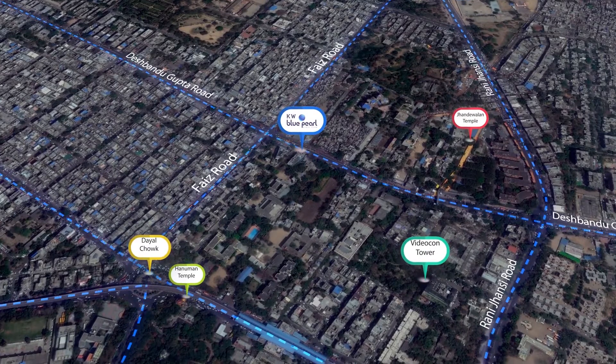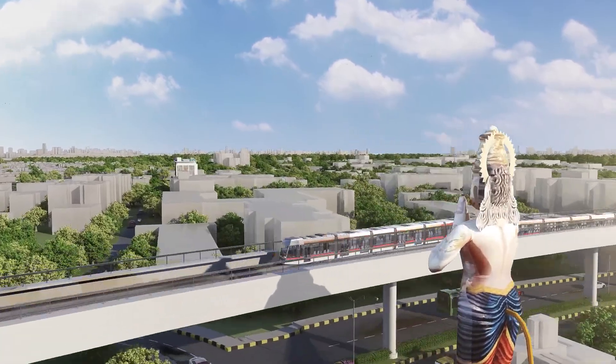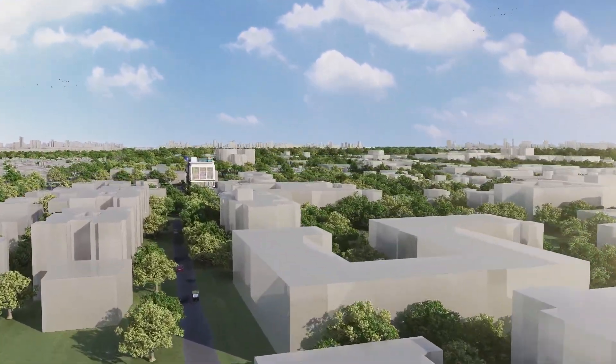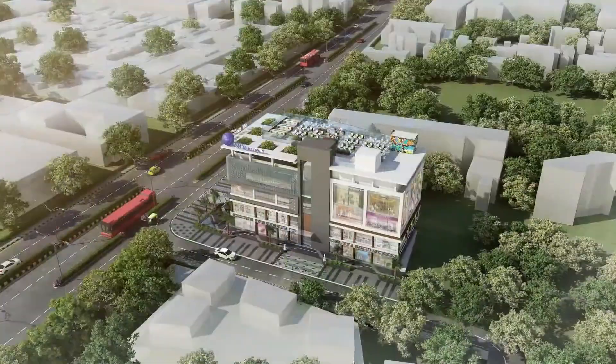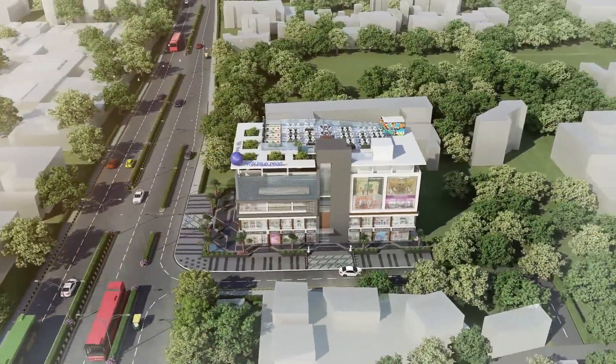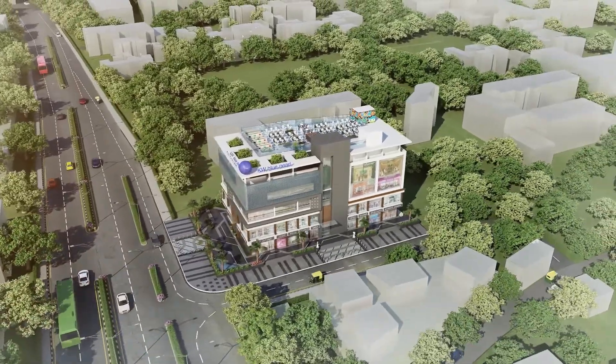KW Blue Pearl's elegant structure will catch your eyeballs. It is a main road facing facade with greenery, pathways, lighting, showrooms, fountains and walking buyers who will find it worth stealing your heart.